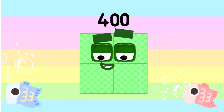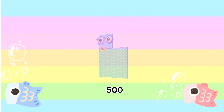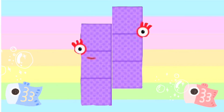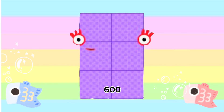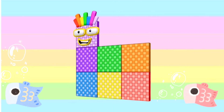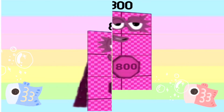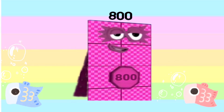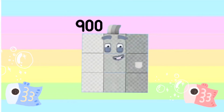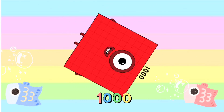400 plus 100 is equals to 500. 500 plus 100 is equals to 600. 600 plus 100 is equals to 700. 700 plus 100 is equals to 800. 800 plus 100 is equals to 900. And lastly, 900 add 100 is equals to 1000.